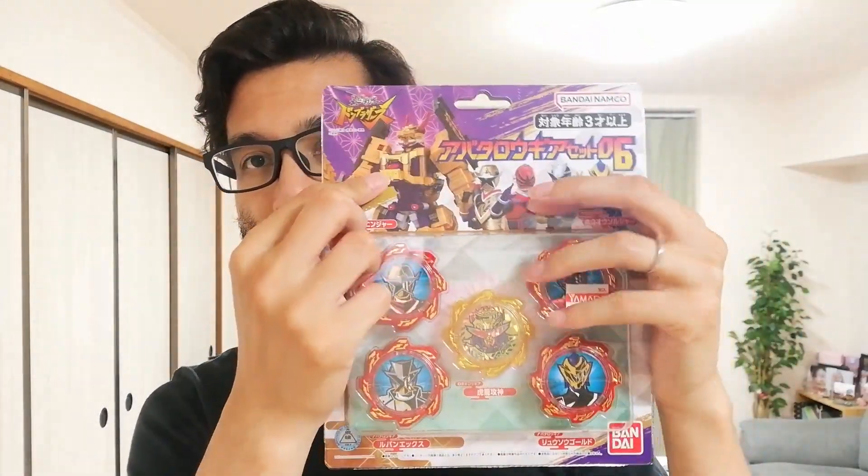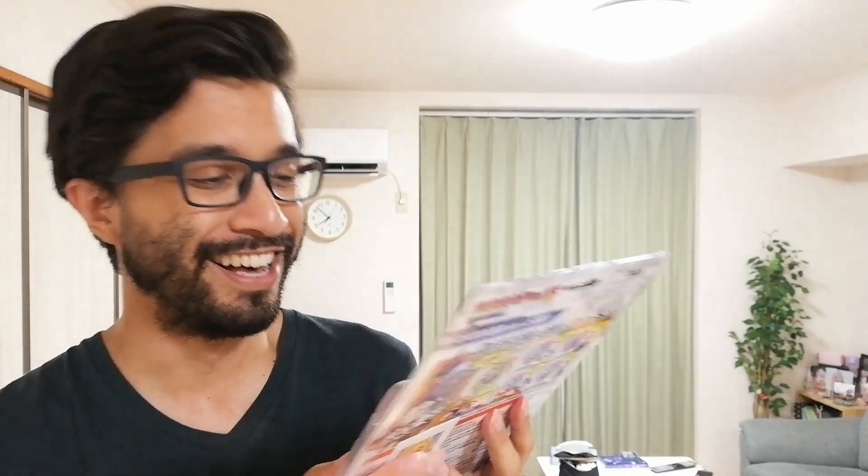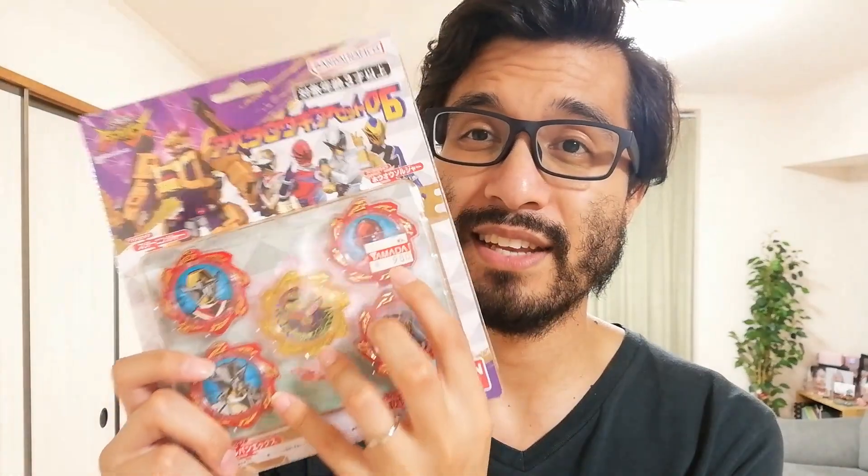And in the Don Brothers department, we got ourselves gear set number six! Comes with a bunch of six heroes and the Robitaro gear - it's for Don Dora Goku's mecha. There's a lot of names. This was even cheaper than what I thought - 980 yen is already a good deal, but on my receipt it's 890 yen. Alright, I'll take it.